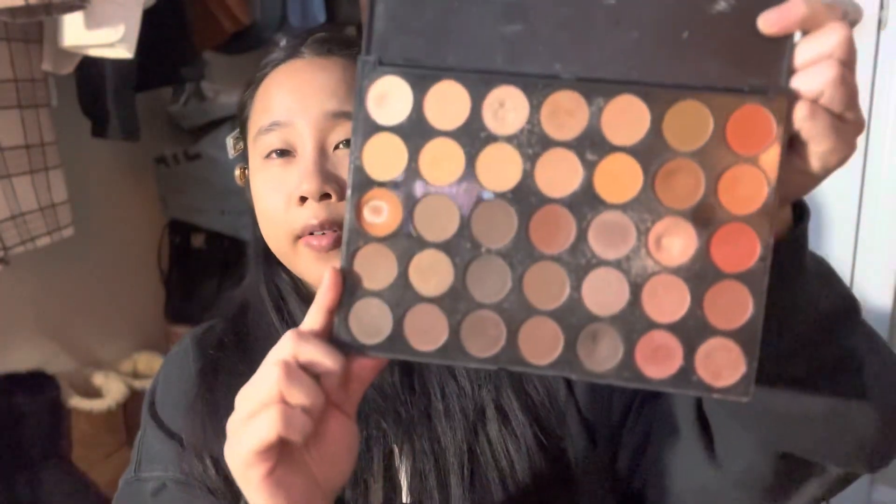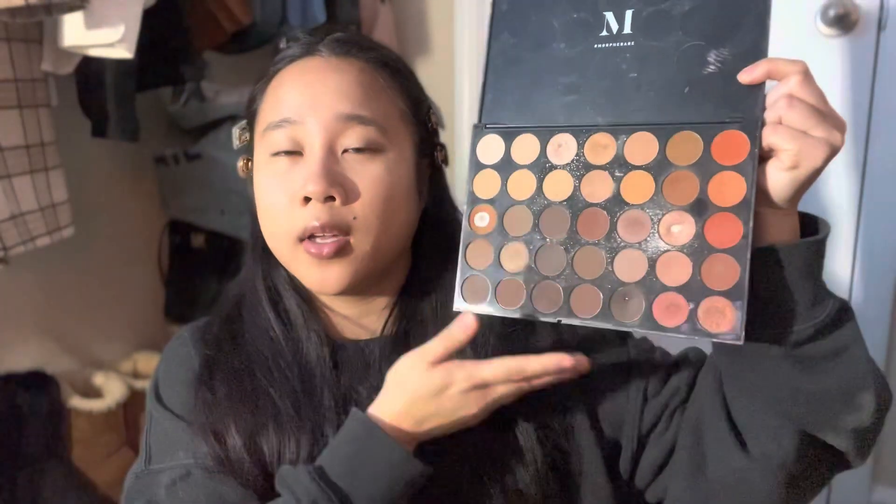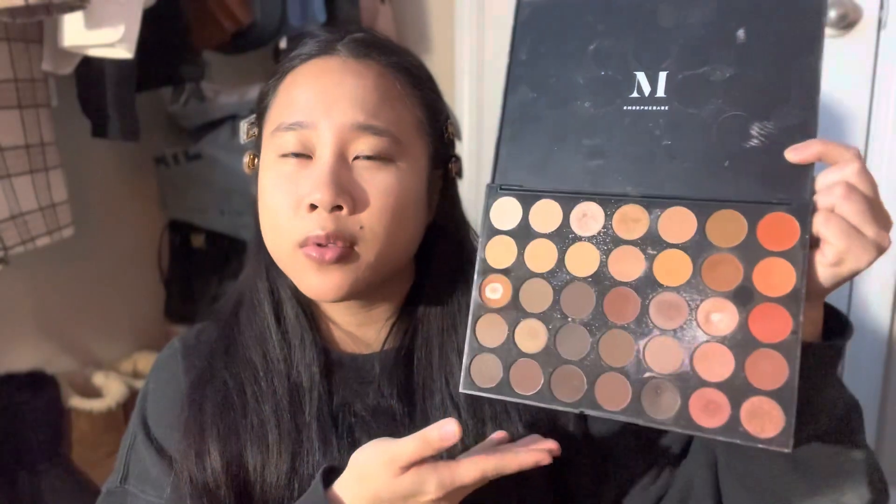I grabbed my Morphe palette. You can grab any eyeshadow palette — you want more neutral colors because Ariana is very natural beauty. All the colors she uses on her face are pretty natural; her lips are really the only bold statement. She hasn't been wearing much eyeliner, so natural colors are the best way to go. I have all warm tones in here — or are these cool tones? I don't even know.